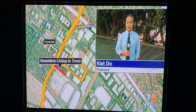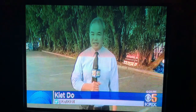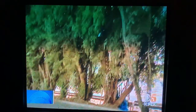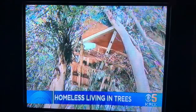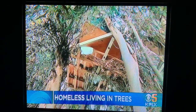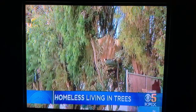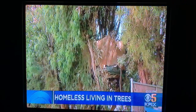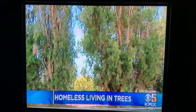KPIX5's Kit Doe is in Fremont where they're kicking people out of the trees. If you were to pass by here and didn't know to look up, you probably wouldn't even notice these tree houses. But neighbors tell us sometime back in February this all started with one tree house, and then a couple months later we are now up to five or six.